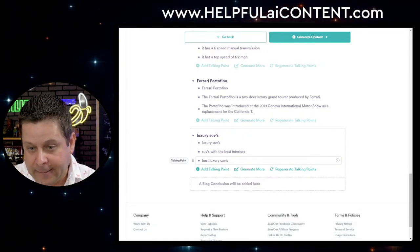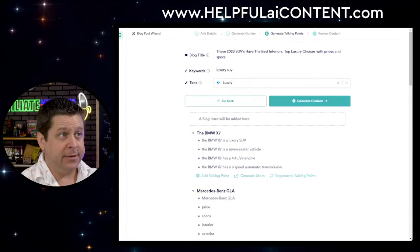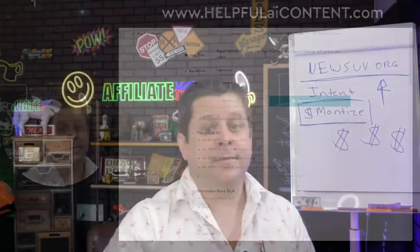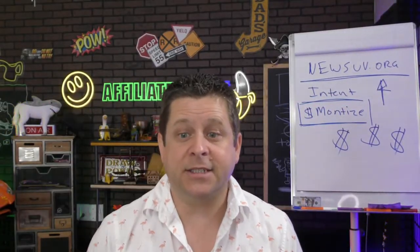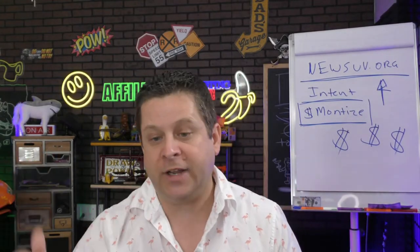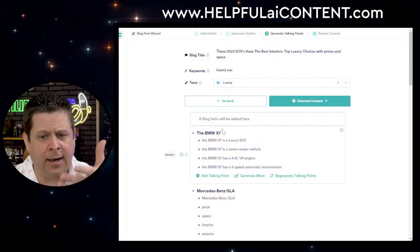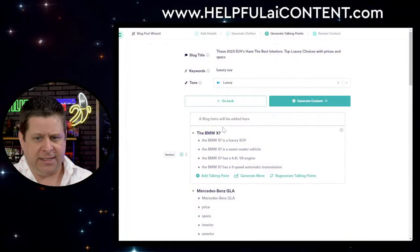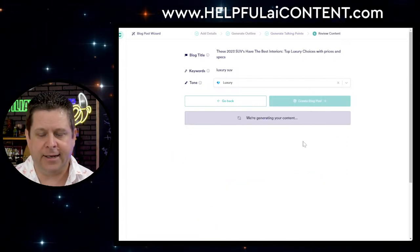We're ready to rock. Let's generate content. A little tip here: copy this stuff before you go to the next step, because these are stages you could use for videos. You want the content, so copy it down into a notepad or whatever before you proceed. Now let's hit 'Generate content.'